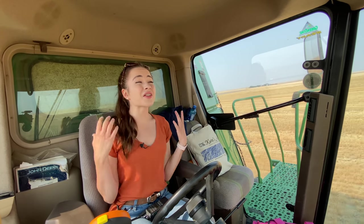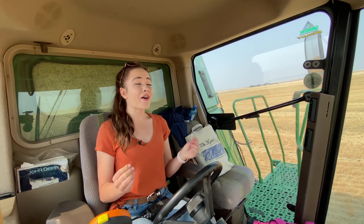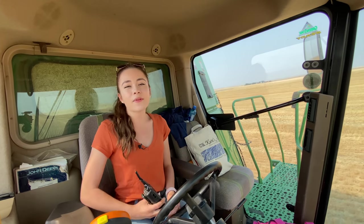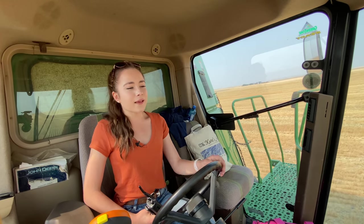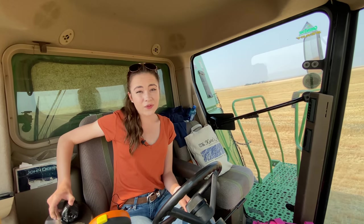I saw the absolute cutest owl. Oh my goodness, he was so cute. I just can't believe it. It always makes me so happy to see different wildlife in the fields. It makes combining super enjoyable and so much fun.